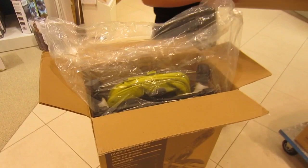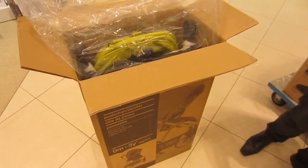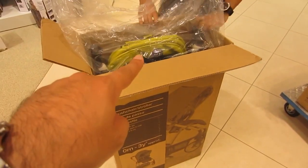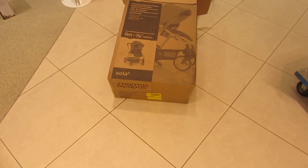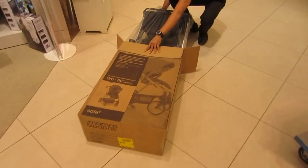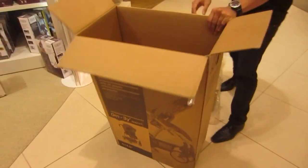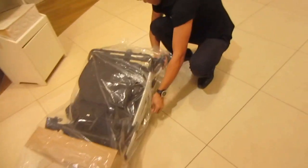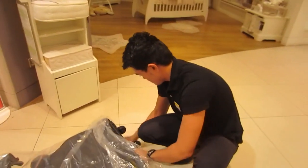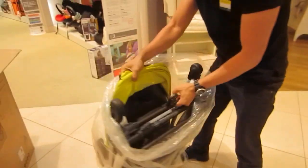They're going to unbox this for us now because it's actually going to be easier to take it unpacked than it is in the box. So this is the Solar Two — this particular model comes in the lime green color. And this is our friend Joe, who's been so helpful to us from the beginning.